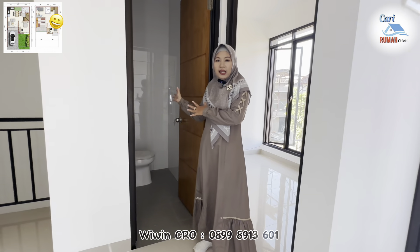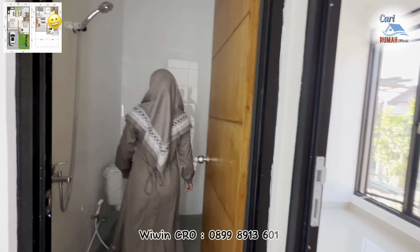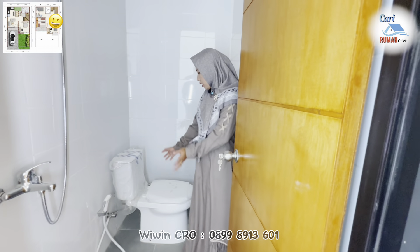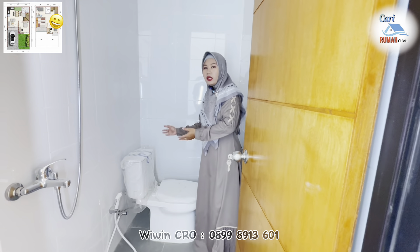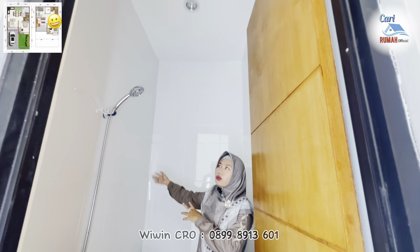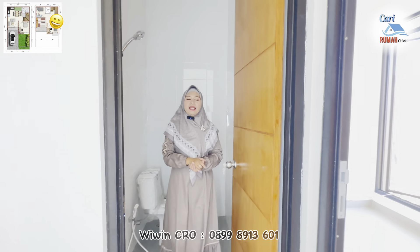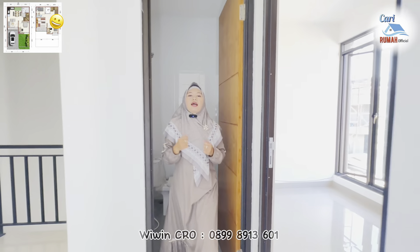Kemudian sebelah sini terdapat area kamar mandi di lantai 2. Untuk kamar mandinya sendiri sudah dilengkapi kloset duduk dengan merk Toto. Dan sebelah sini terdapat shower. Untuk dinding keramiknya sendiri sudah penuh sampai atap dengan keramik warna putih, sehingga vibes-nya lega.